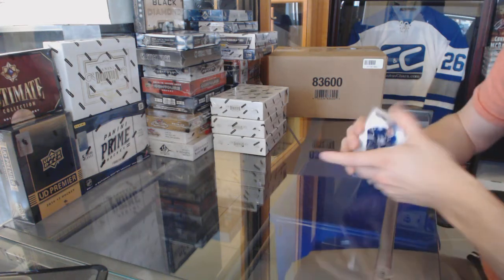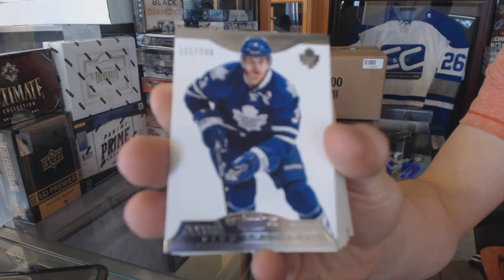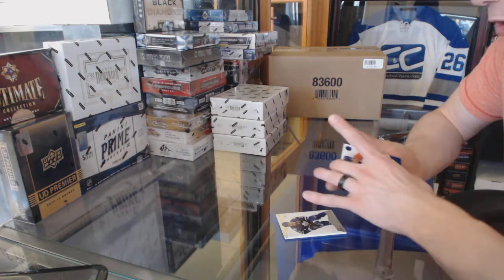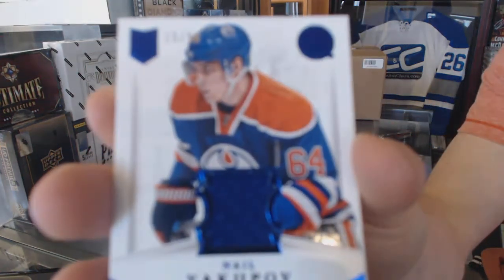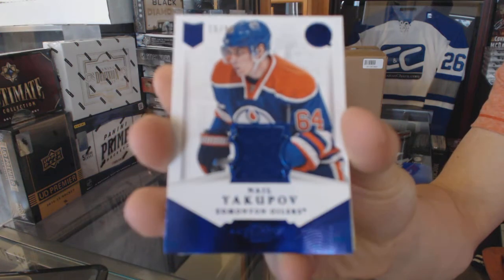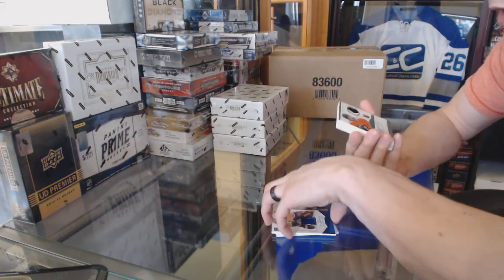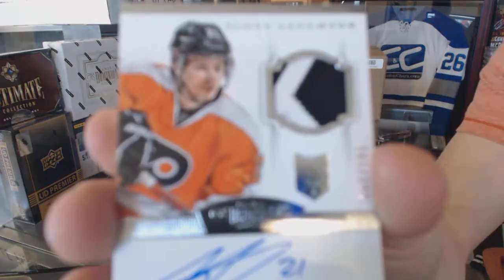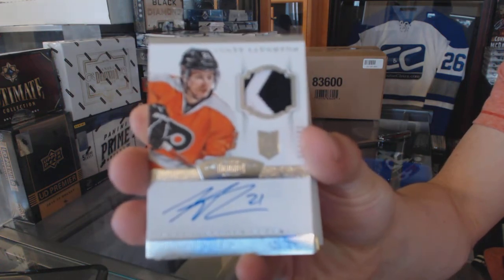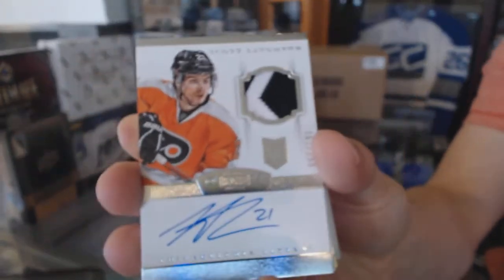We start with a base card number to $2.99 for the Toronto Maple Leafs, Dion Phaneuf. We've got a base jersey number to $0.99 for the Edmonton Oilers, Neil Yakupov. We've got a two-color rookie patch numbered to $2.99 for the Philadelphia Flyers, Scott Lawton.